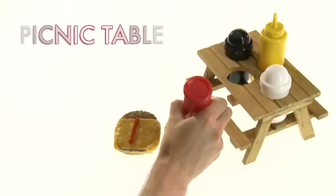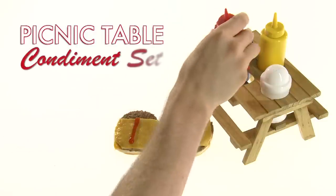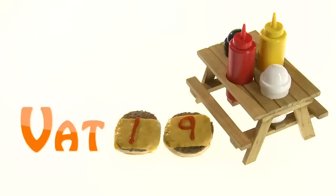The incredibly adorable Picnic Table Condiment Set is available now from Vat19.com — purveyors of curiously awesome products.